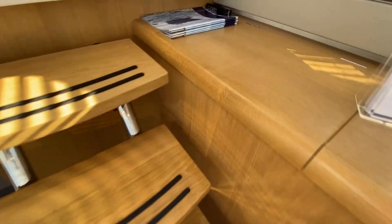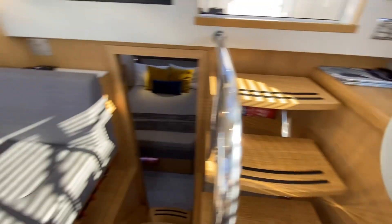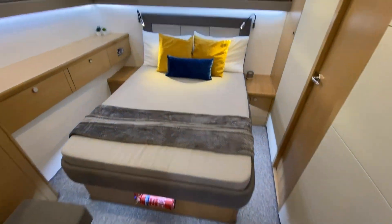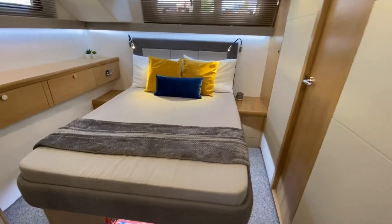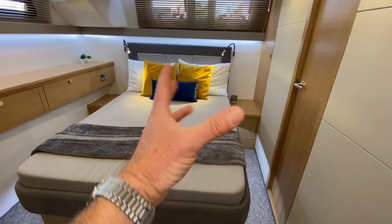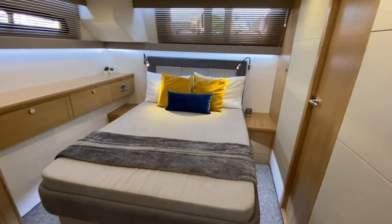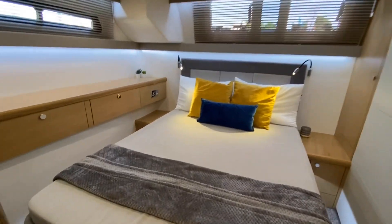This boat was spec'd with the additional cold box in the saloon, as well as the fridge, freezer, and the galley. There's a slight difference on this one as well — the aft cabin has been changed around slightly. So normally on a standard 400 you would find that the berth is side on over on the port side, but this one's been swung around to be central. It does look stunning like that — it works really well.